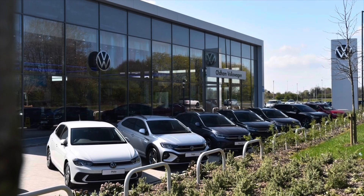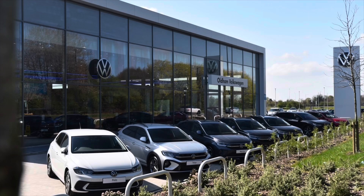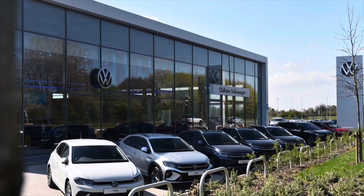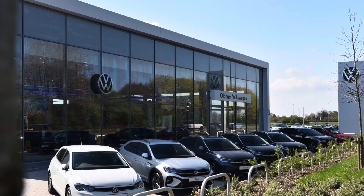This vehicle does come with a minimum of two years of Volkswagen approved used warranty alongside two years roadside assistance and much more. To learn more about the vehicle or book yourself in for a test drive, please get in touch on 0161 825 8520 — we're more than happy to provide more information, or book online today.